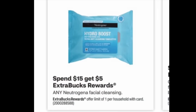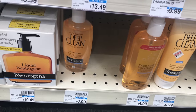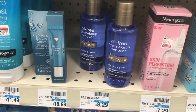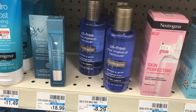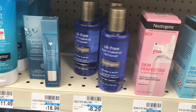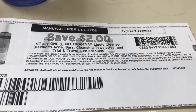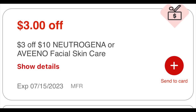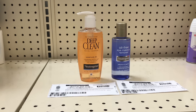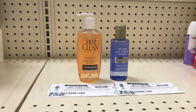Any Neutrogena facial care is on spend $15 get $5 back, limit of one. Picking up the Neutrogena Deep Clean facial cleanser priced at $6.99 and the oil-free eye makeup remover at $8.29 — make sure you pick up this item from the facial aisle, not the makeup side. Using two $2 off coupons from coupons.com, and we also have one in the app. I have a $3 off $10 Neutrogena facial CRT. These two coupons and the CRT bring it down to $8.28, then I'll get $5 back, making both items $3.28 or $1.64 each.